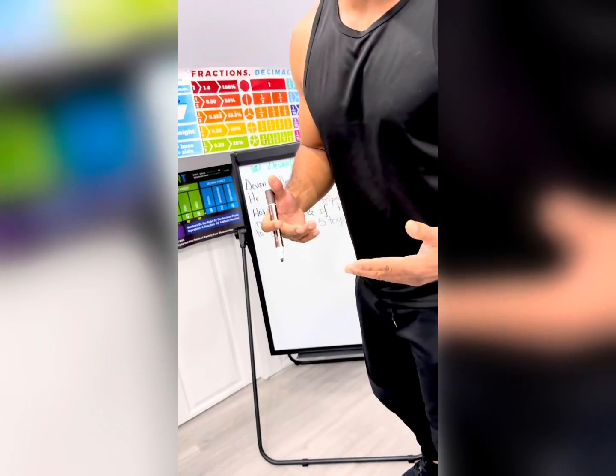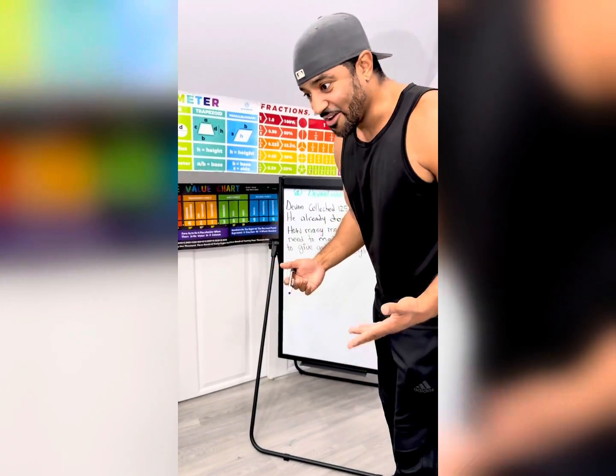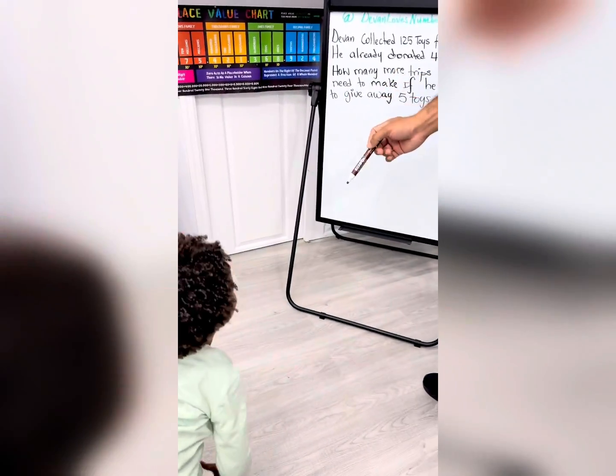Hey guys, so my three-year-old son wants to show you how to do a two-step math word problem. Hey, Devin, are you ready? I'm ready! Alright, you got a lot of energy, buddy. Let's go.